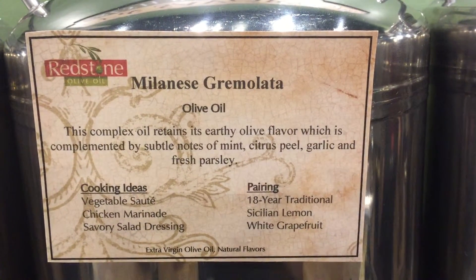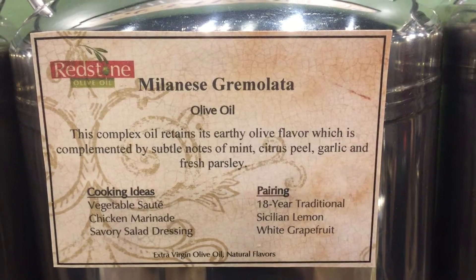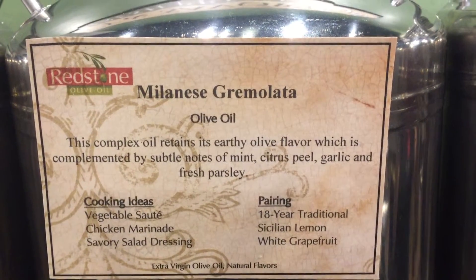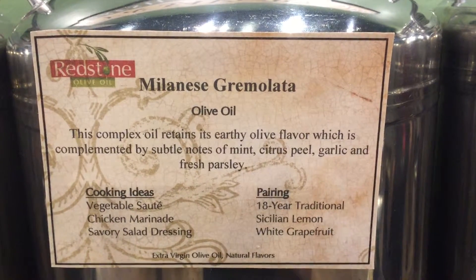You can pair this with 18-year-old traditional balsamic, Sicilian lemon balsamic, and white grapefruit balsamic. You can order online at redstoneoliveoil.com.